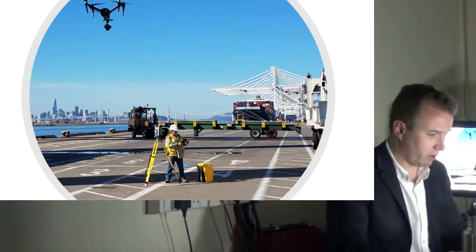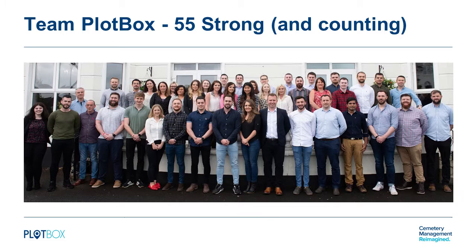This is most of our team, photographed in May this year up on the North Coast. There are probably 15 people missing — some have since joined, some weren't there on the day. It's a growing team; Sean and Yona are there in the middle. They're all on LinkedIn, and if you'd like to connect with any of us we'd be delighted — just look us up via Plotbox and you'll see all the employees associated with the company.